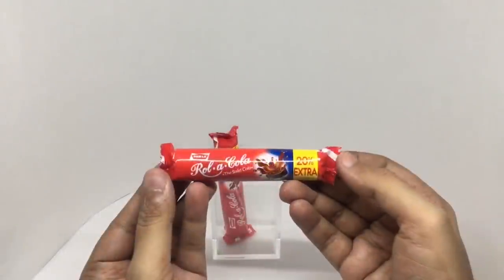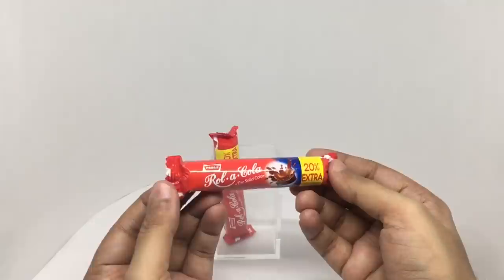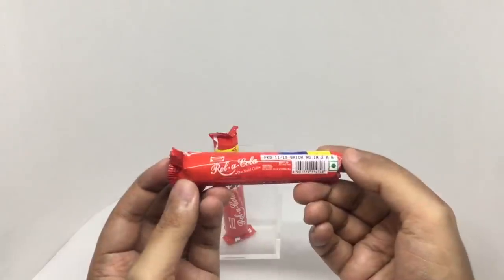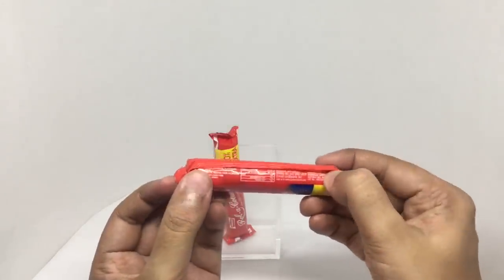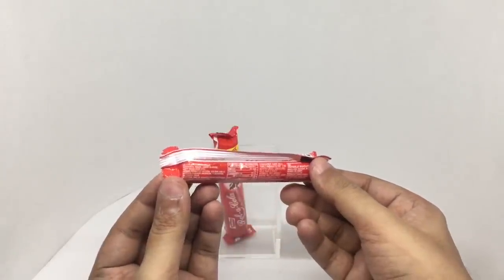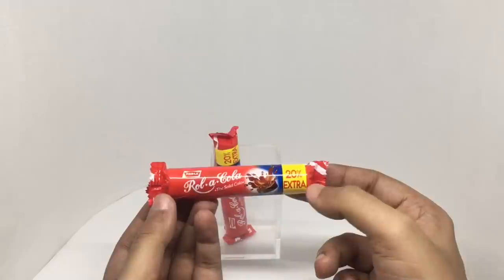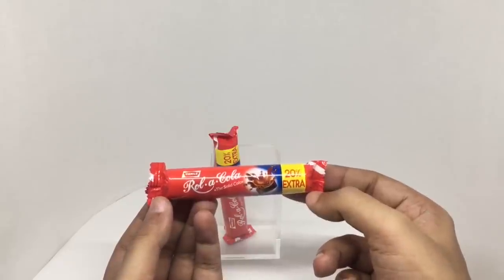Let's take a look at this candy — this is Rolle Cola by Parle, the solid cola. I think they stopped making these but brought them back due to popular demand online. This costs around 5 rupees or 10 cents. Ingredients are sugar, liquid glucose, acidity regulators, permitted natural color, and artificial flavoring — cola. This has 20% extra, so you get 12 pieces instead of 10.